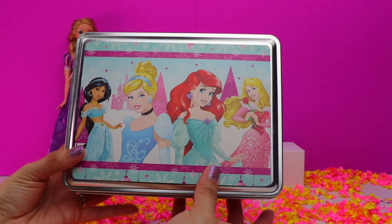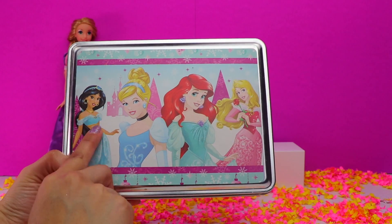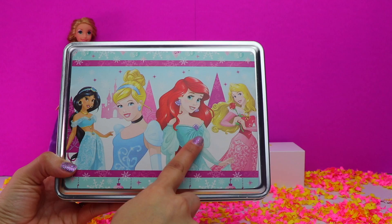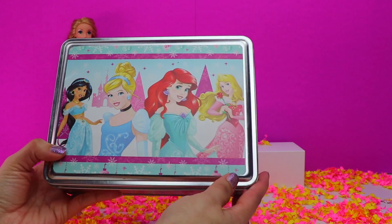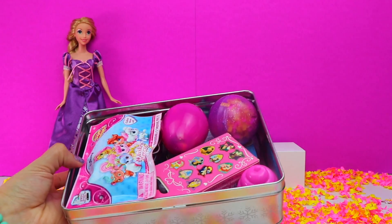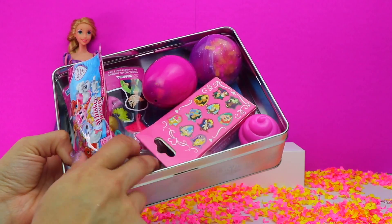This is the Disney Princess tin box, and on the cover we have Jasmine, Cinderella, Ariel, and Aurora. Look at all the fun things that are inside this tin box.